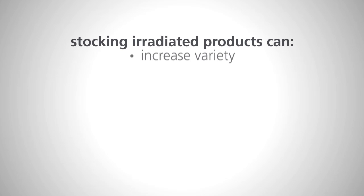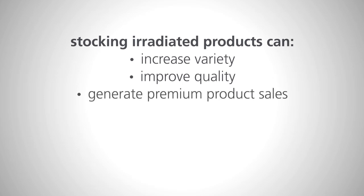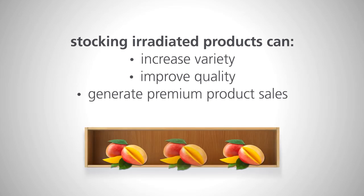Food irradiation can increase the variety of products available in the grocery aisles, raise the quality of produce, and provide an opportunity for premium product sales. Irradiation is an effective way to reduce harmful bacteria and increase shelf life.